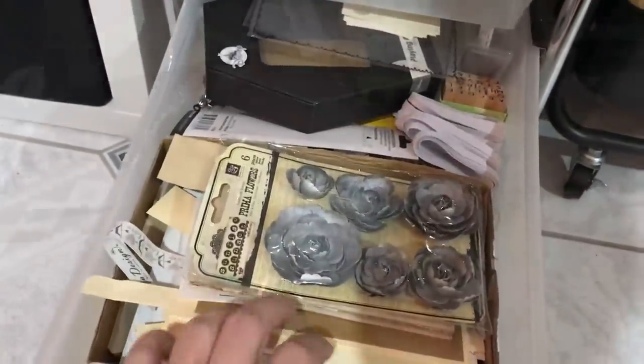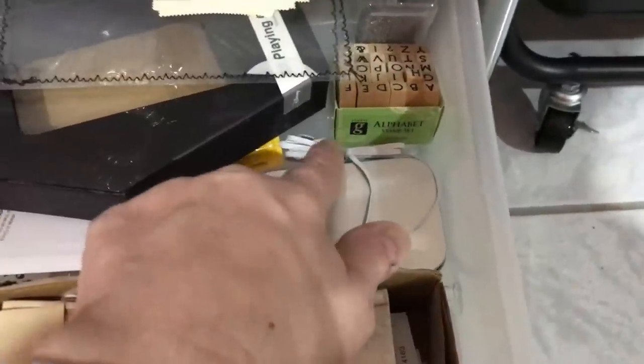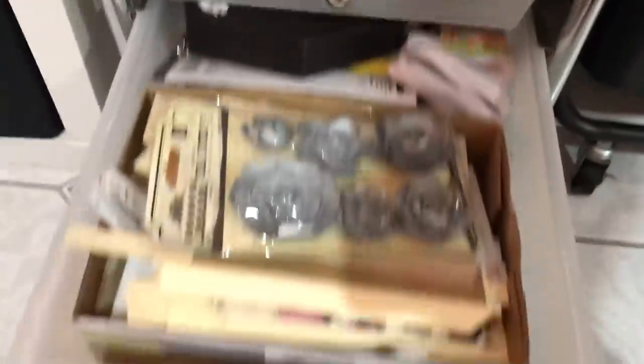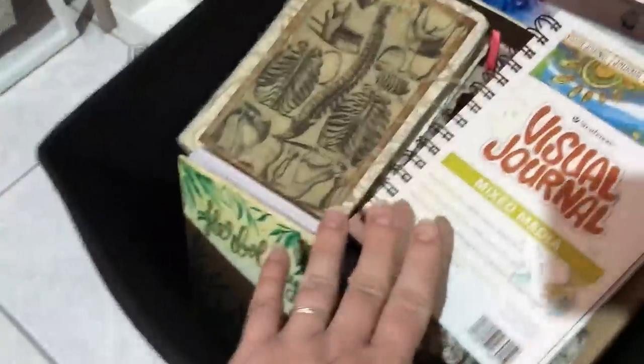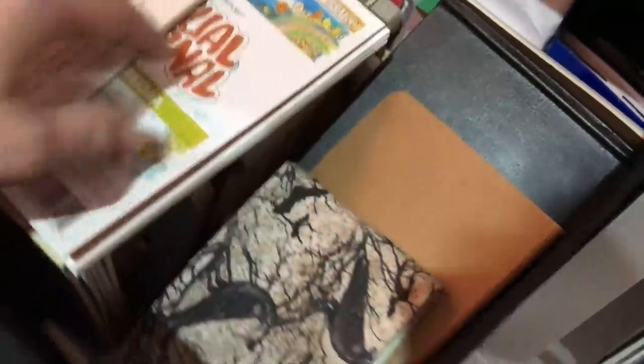This drawer has some elastic for journals and some smaller elastic for masks that I used to make. I sometimes make masks for my friends if they need any, or during a pandemic outbreak — I made a couple of masks a couple of months ago when there was another outbreak. So let's move on. This is my drawer with paper — sketchbooks and drawing paper. I have a variety of sketchbooks here.